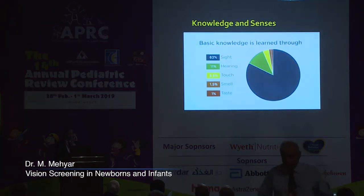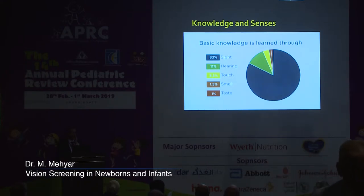In children, basic knowledge is learned through different senses. Sight accounts for more than 80% of the knowledge that is learned by these children, and the remaining 20% is for the other senses.